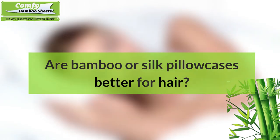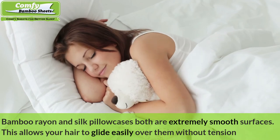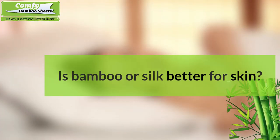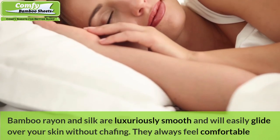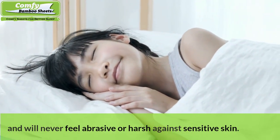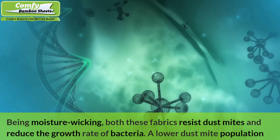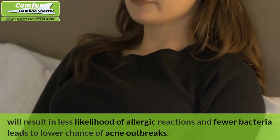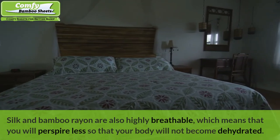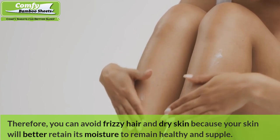Are bamboo or silk pillowcases better for hair? Bamboo rayon and silk pillowcases both have extremely smooth surfaces, allowing your hair to glide easily over them without tension or pulling during the night. While both materials perform equally well, you may need to pay more for silk pillowcases. Is bamboo or silk better for skin? Bamboo rayon and silk are luxuriously smooth and glide over your skin without chafing. Being moisture-wicking, both fabrics resist dust mites and reduce bacterial growth, lowering the chance of allergic reactions and acne outbreaks. Both are highly breathable, meaning you perspire less, helping your body retain moisture for healthy, supple skin and avoiding frizzy hair and dryness.